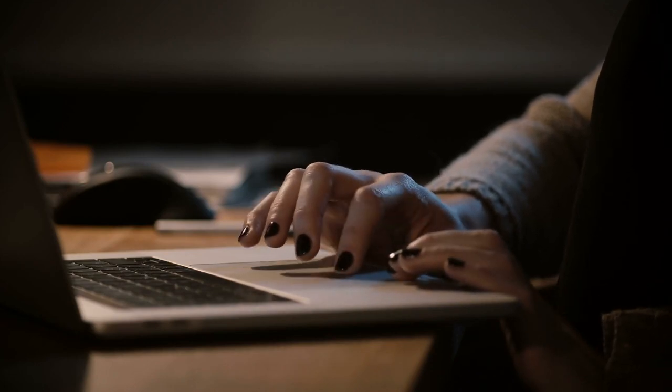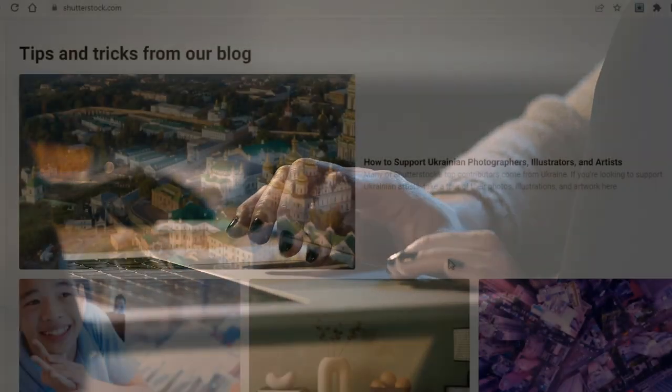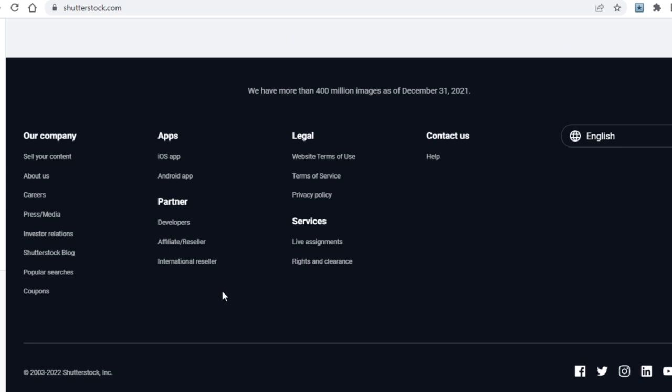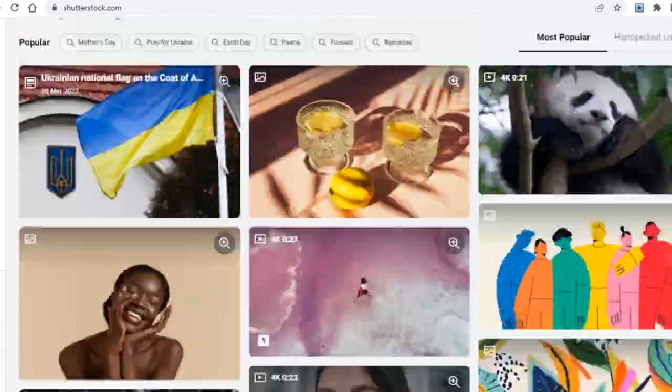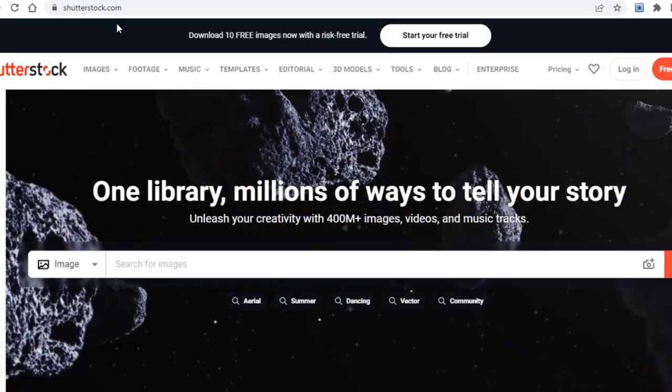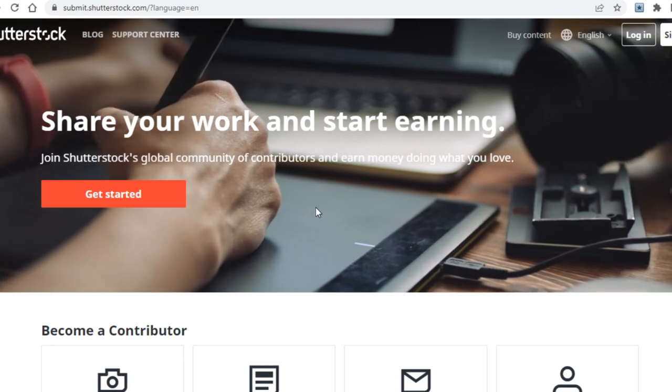I'll skip the platform features and instead show you what you have to do. First, scroll down to the very bottom of the website and click on 'Sell Your Content.' Some of you may think you'll have to sell photos, but it's actually much easier than that. The way Shutterstock pays you is basically whenever someone downloads a photo of yours.